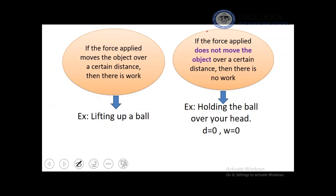To sum it up, we can say that if the force applied is moving the object over a certain distance, there is work. But if the force applied is not moving the object, there is no work.